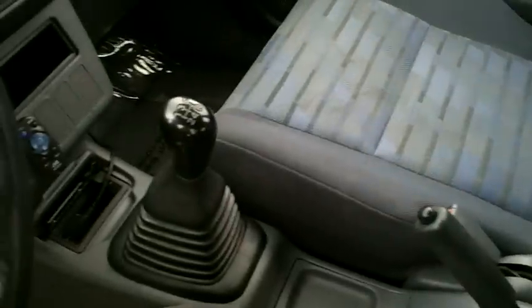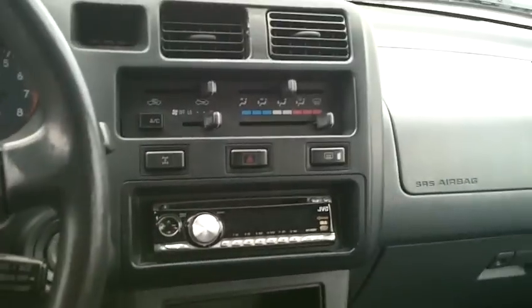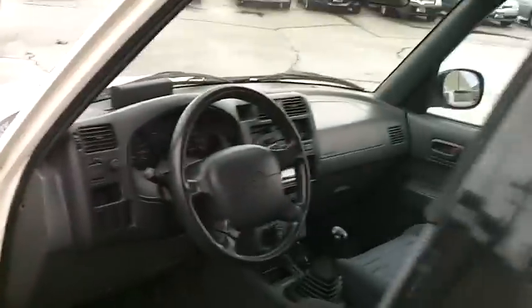This is a five-speed manual transmission. I'll show you the dash here — everything looks like it's in really good shape. So we hope you come by and take a look. Thanks for watching.